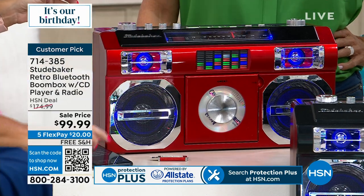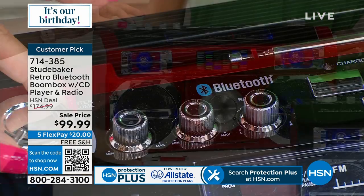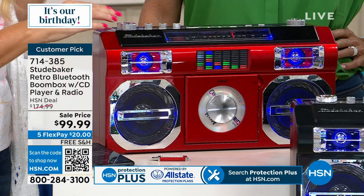It also has Bluetooth built right in, so you can wirelessly stream your music. This is meant for music past, present, and future. Let's crank some music because it sounds amazing. 10 watts of power.